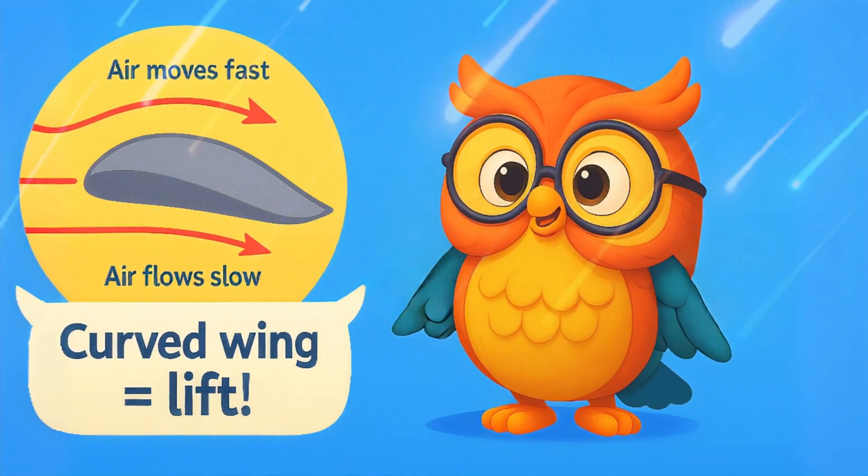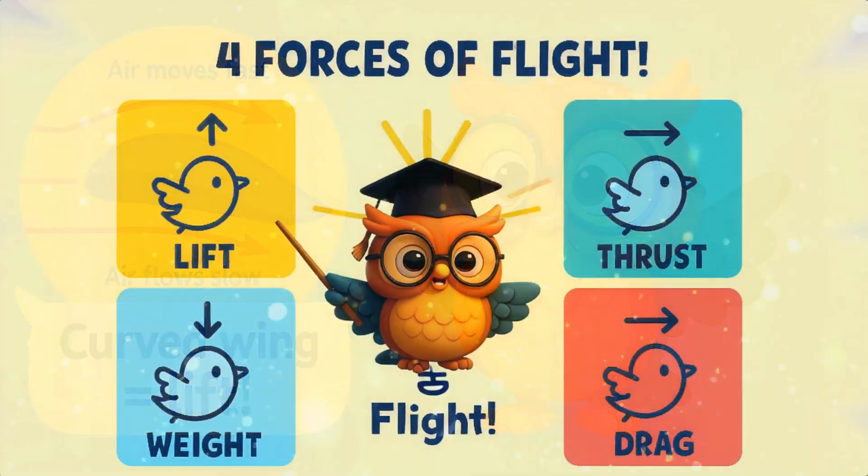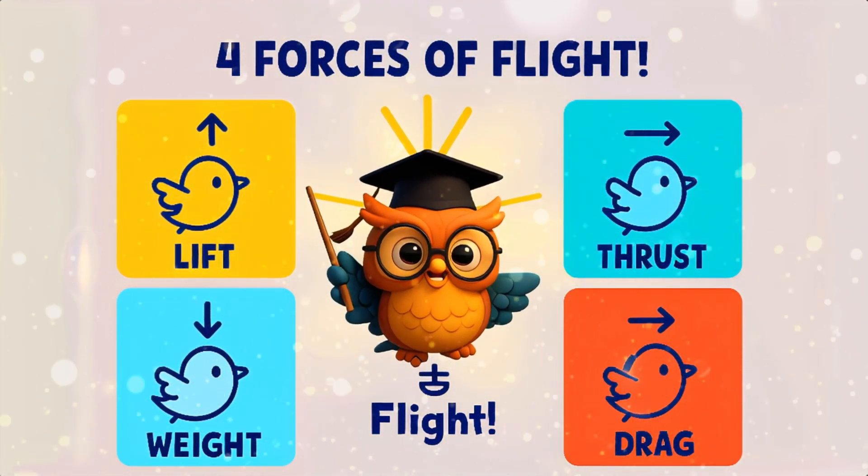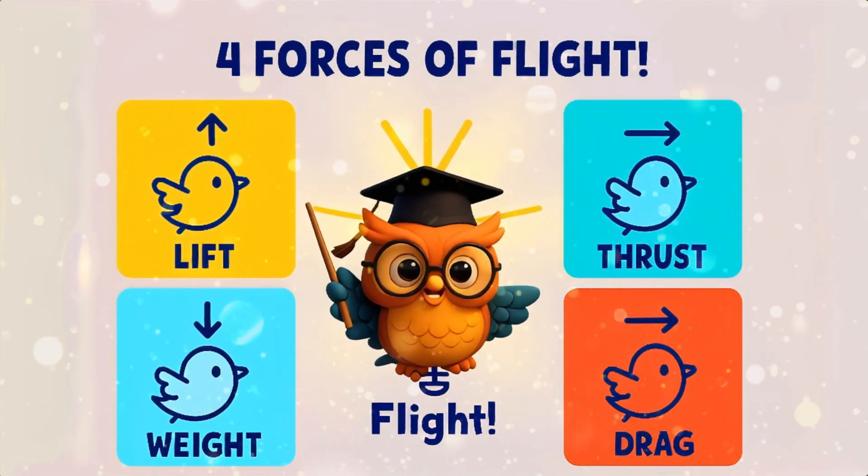Exactly, this is called lift — one of the four forces of flight. To fly, birds need four things: lift to go up, thrust to move forward, and they must overcome weight and drag.